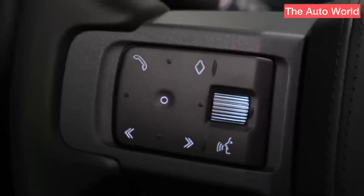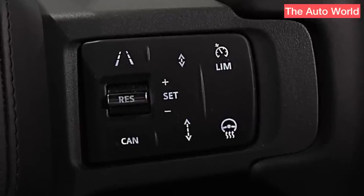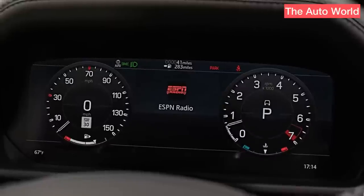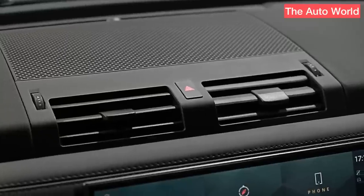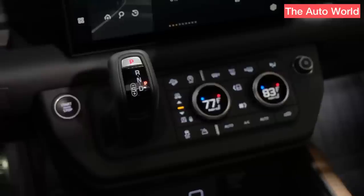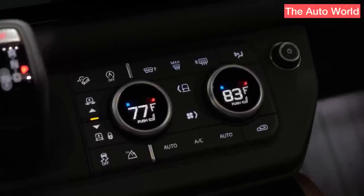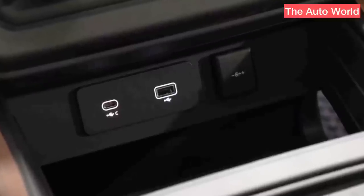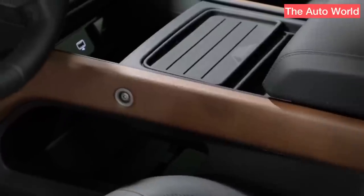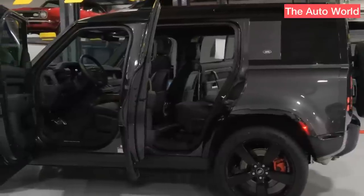Another letdown: unlike the smaller 110 and 90 variants, the Defender 130 does not come with a V8 engine. It shares two mild hybrid engine options with other Defender vehicles. The 3.0-liter Ingenium I6 engine in the Defender 130 P300 produces 296 horsepower and 295 pound-feet, whereas the I6 in the P400 produces 395 horsepower and 406 pound-feet. An 8-speed automatic transmission is mated to both. We traveled in a Defender 130 P400 SE with the high-output engine that costs $87,375, finished in Sedona Red, a brand new exclusive color.